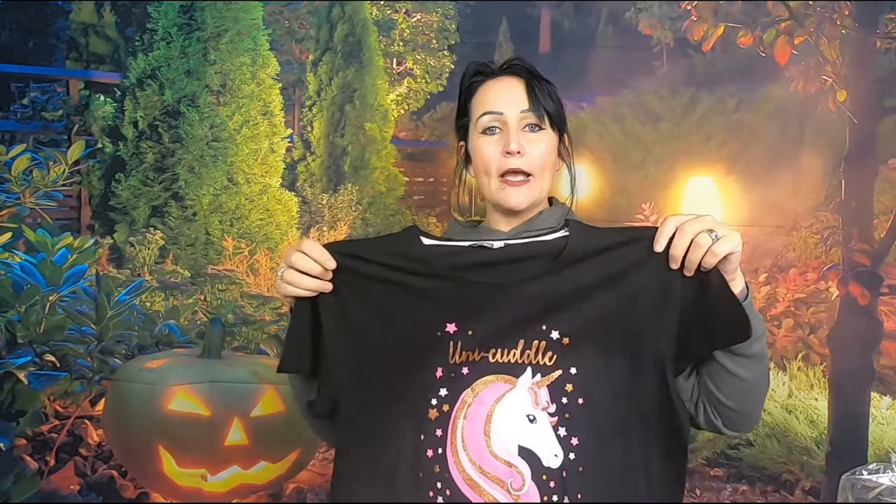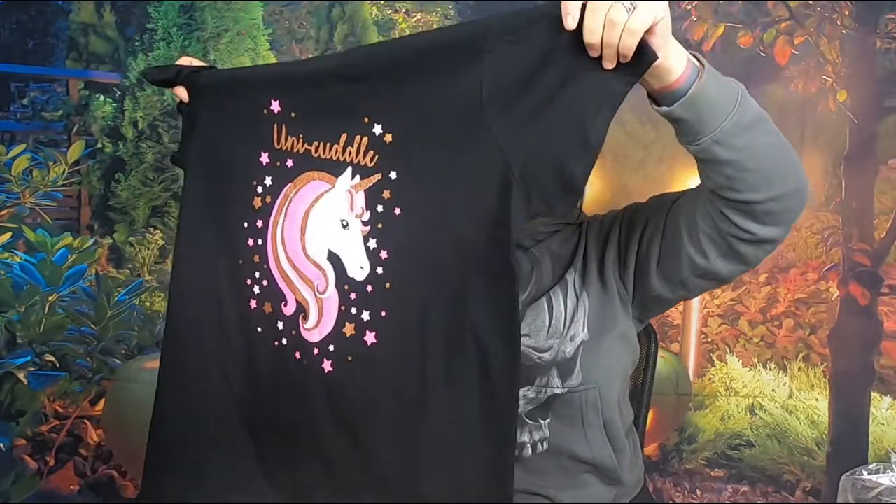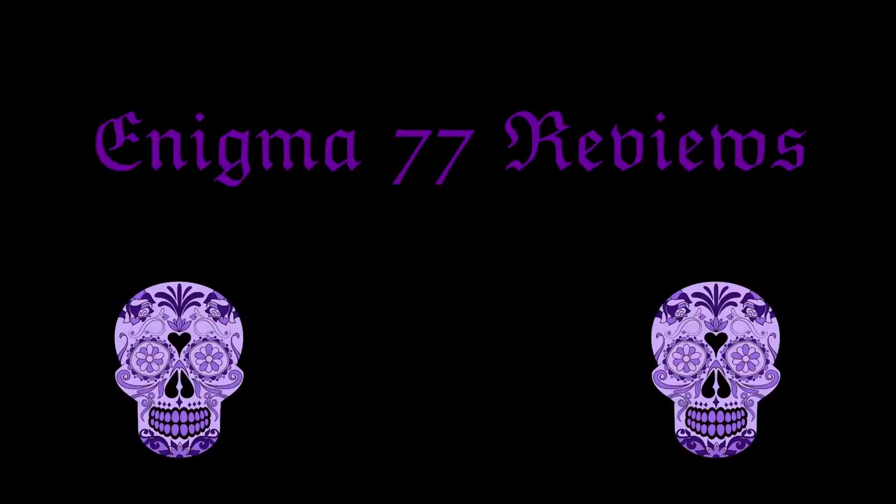How rude of me - I nearly forgot to show you this! I did buy an item of clothing. I picked up this black top because I like to wear black and it says 'Uni Cuddle.' As you know I'm going into hospital and I might be there longer than I thought, so I grabbed this. It was five pounds and for five pounds I think it was worth it. That's it - take care and I'll see you very soon!